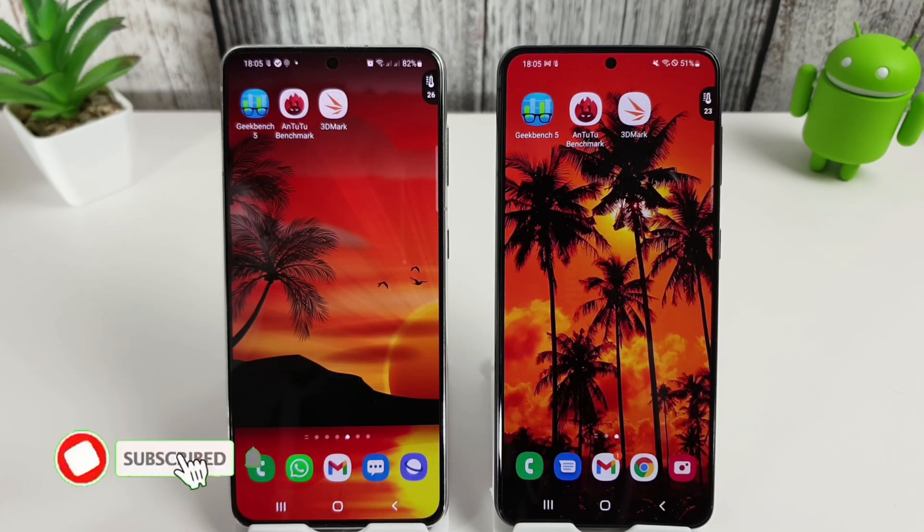Hi guys, it's John here and this is the Galaxy S21 benchmark for the Exynos 2100 and the Snapdragon 888. The Snapdragon finally got its Android 12 update yesterday, so I quickly installed it and did some tests. I've done a before and after factory reset on the Snapdragon, just like I did on the Exynos, so we can now compare both sets of scores.